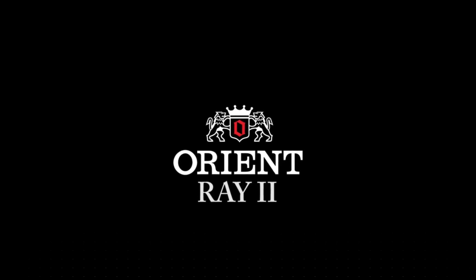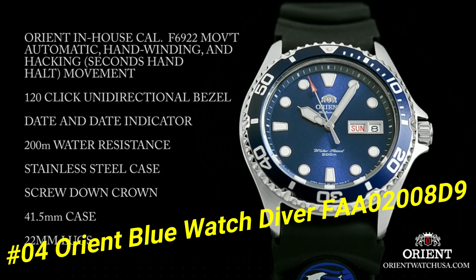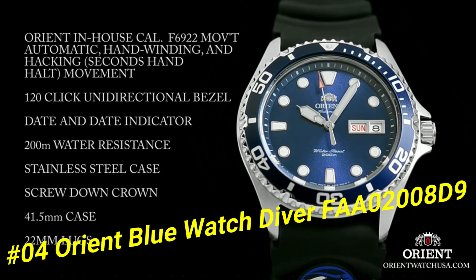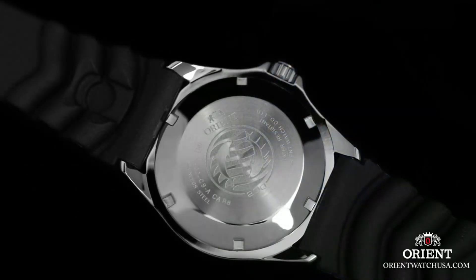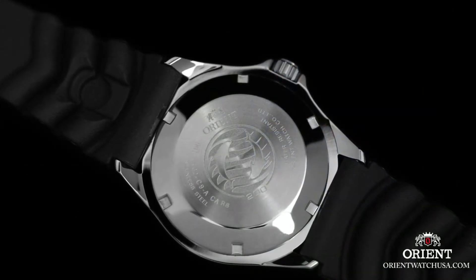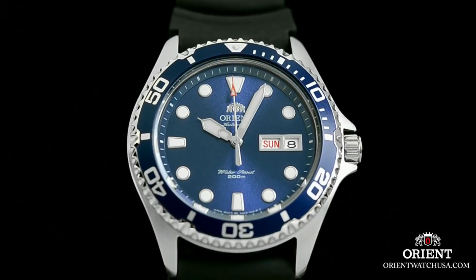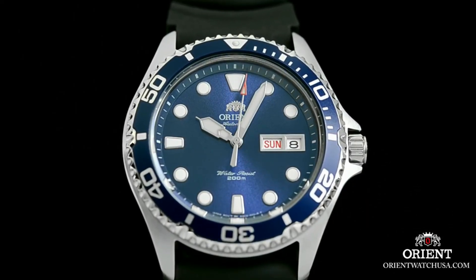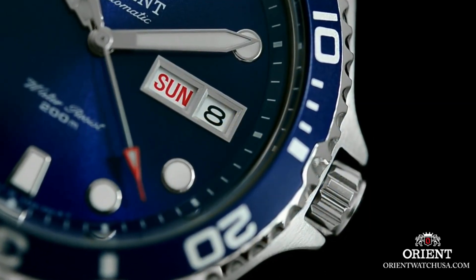Number 4: Orient Blue Watch Diver, FAA02008D9. The band with the Dolphins logo is a bit strange but you get used to it — you can always get another one. Lume is great and lasts all night. Dial window material type mineral, display type analog, clasp push button fold over clasp with safety.